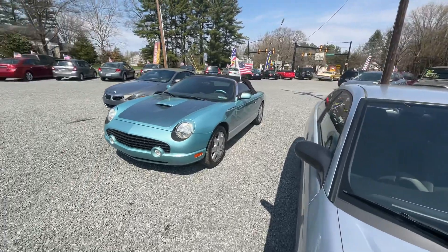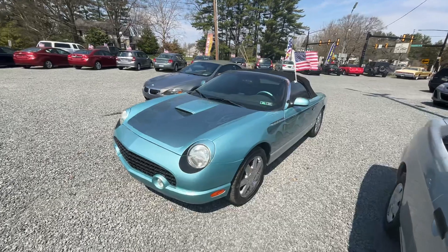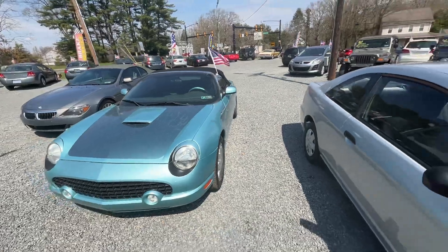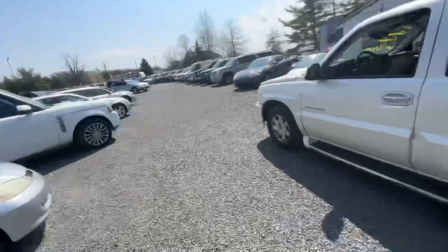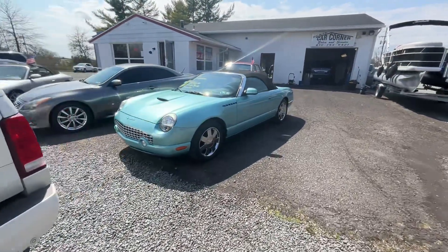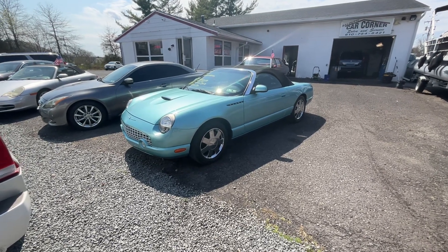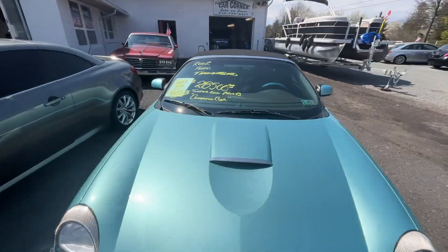Unfortunately some of them are a little dirty, like this Thunderbird, but it just came in and it's super cool. It's got an awesome flame paint job down the side and a lot of custom work. We sell a lot of Thunderbirds. We actually have another '02 in the blue — that Thunderbird blue that was only available in 2002. Great color. This one has only 19,000 miles.